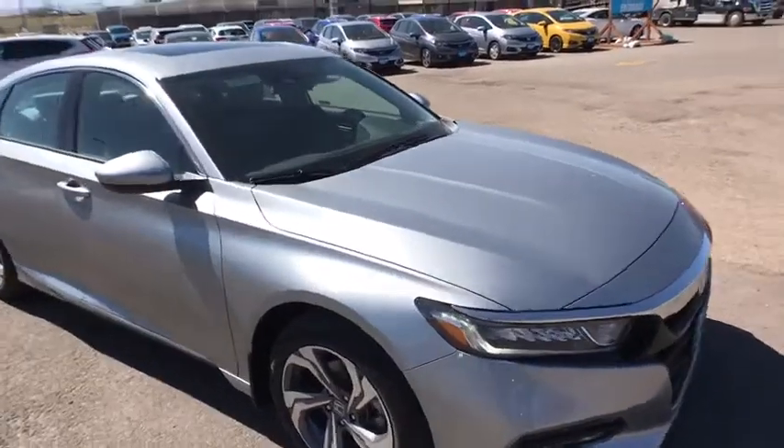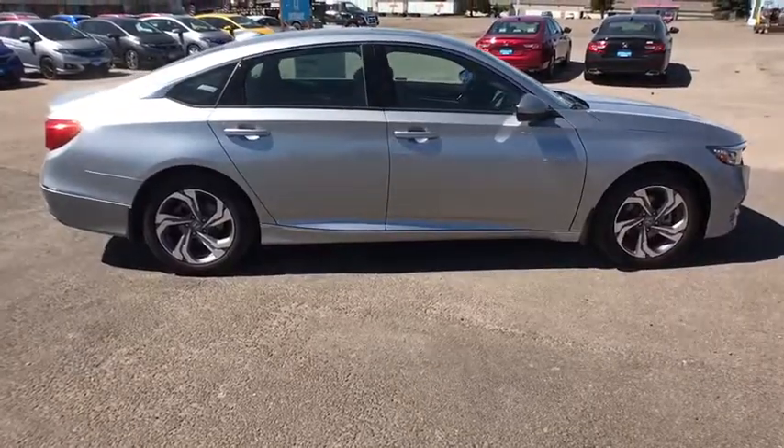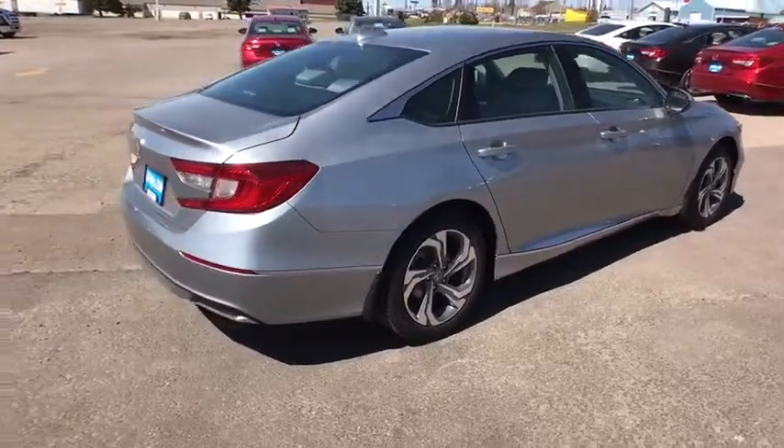Here are some of this vehicle's great options: keyless entry, remote engine start, backup camera, adjustable steering wheel, driver lumbar, power steering, cruise control, four-wheel disc brakes.